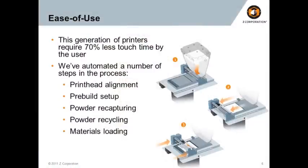The third thing is ease of use. Like portability, the machines only get used if they're very easy to operate and actually produce a physical model. Our third generation of machines is very focused on making the technology as easy to use as possible. We've taken out 70% of the touch time compared to the previous generation — the amount of time the user has to put in from the file up front all the way through the finishing options on the back end. A number of steps have been automated, both on the software and hardware side, including print head alignment, pre-build setup, and powder capturing and recycling.